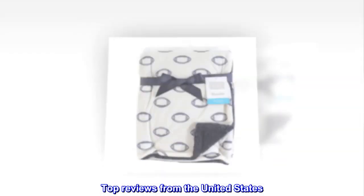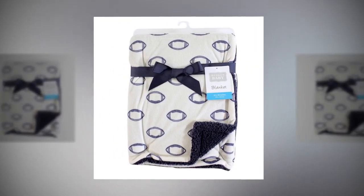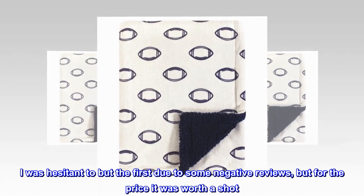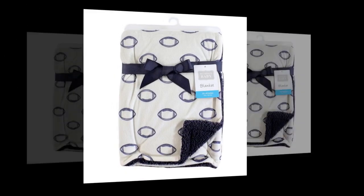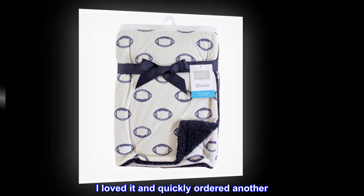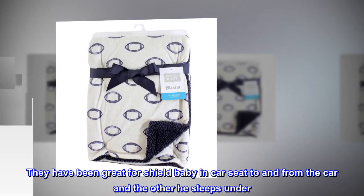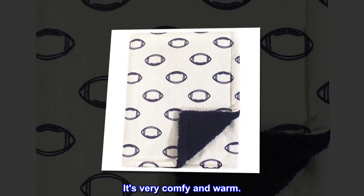Top reviews from the United States. Love these. This is my second time purchasing. I was hesitant to buy the first due to some negative reviews, but for the price it was worth a shot. I loved it and quickly ordered another. They have been great — one for shielding baby in the car seat to and from the car, and the other he sleeps under. It's very comfy and warm.